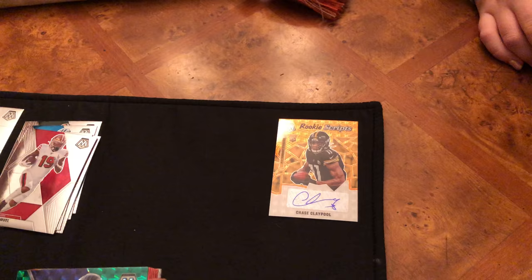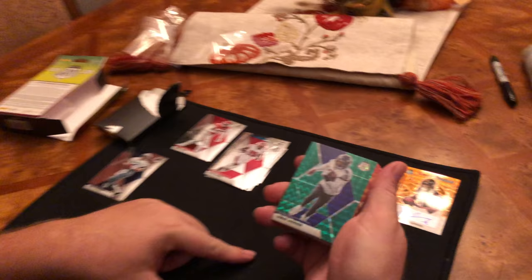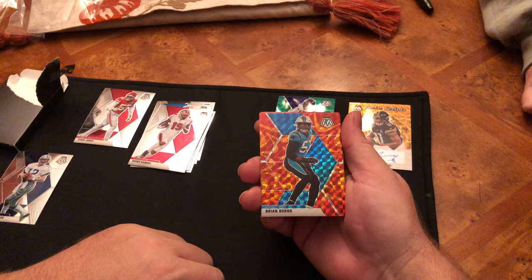Now it's getting interesting. That's how most cards are — they have most of the base stuff on top and then you see the hits. So here we got a green parallel Lamar Jackson. I think he's a third-year quarterback — I think it was 2017, don't quote me on that. These colors are exclusive to the hanger box — that orange look is awesome. Brian Burns is Carolina, so that's not a good card unfortunately.